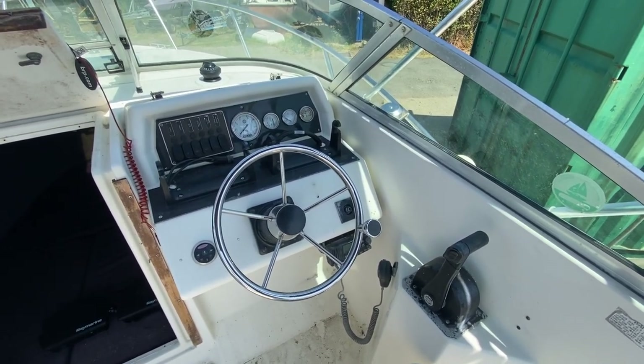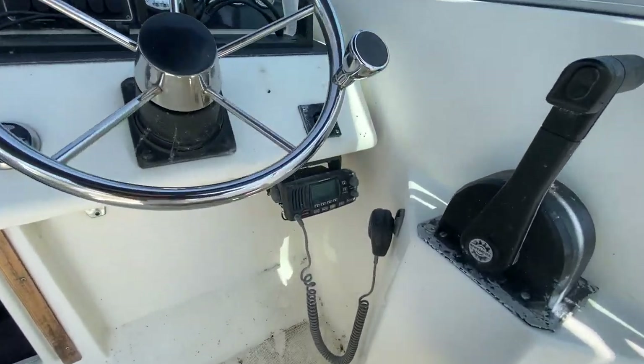Please look at the photos and you can see these things in place and working. There is a VHF as well.